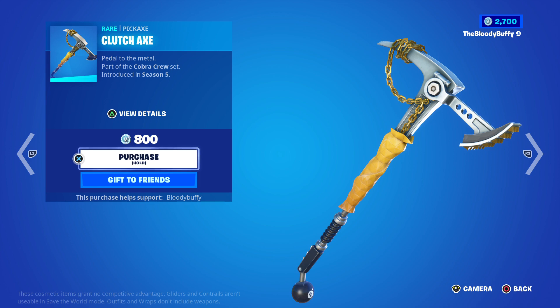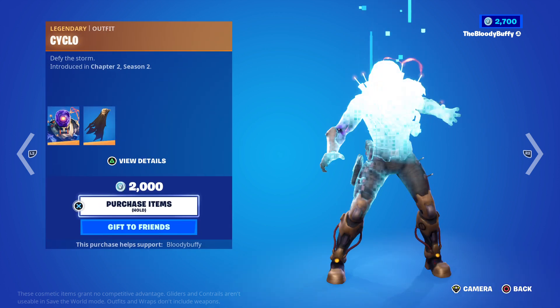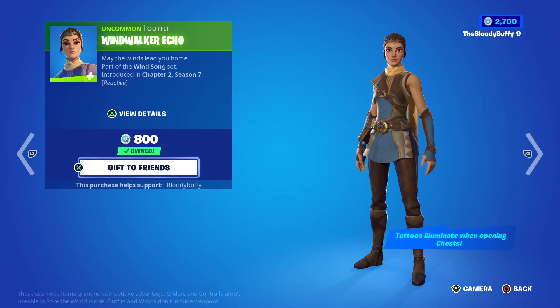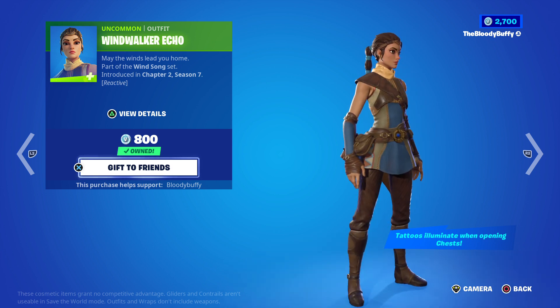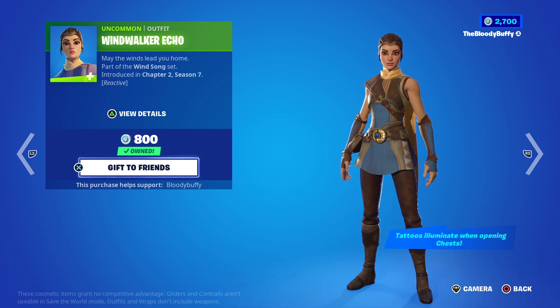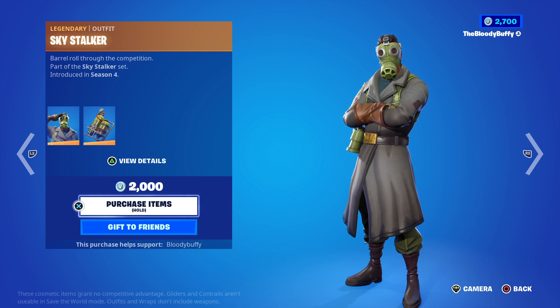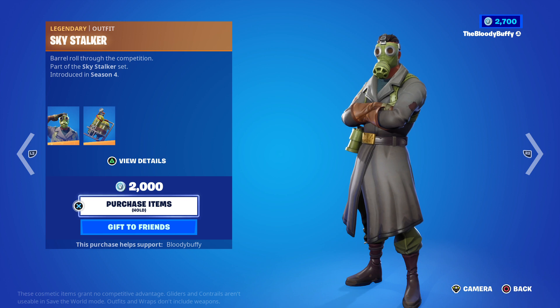The clutch axe - 84 days. Then we have one of the best value 800 skins, 41 days, also reactive. Tattoos illuminate when opening the chest. Sky Stalk - seriously this is creepy again, he looks like a serial killer. And I don't know when he was back - I don't touch Wind Walker.